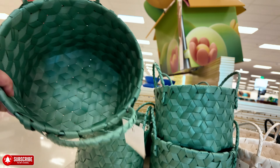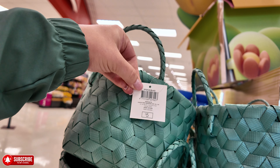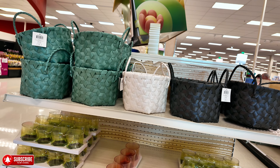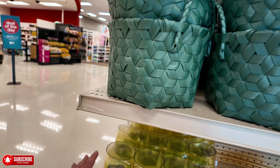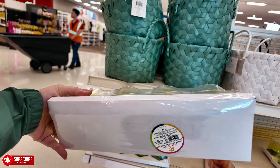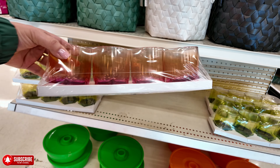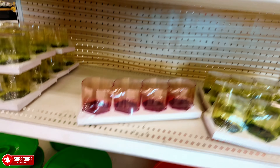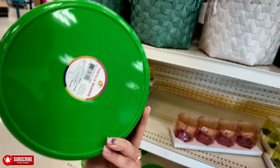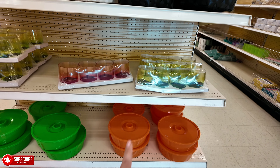They have these little baskets — super cute, you can put little things in here. $5 for these, and they have different colors. These little cups — they have it in green, looks like this color is almost gone, there's only one left. Five dollars for these. They have these for three dollars — a tortilla warmer — and they have them in orange as well.